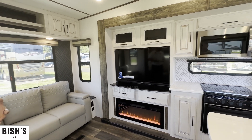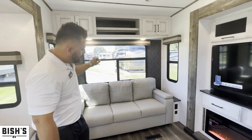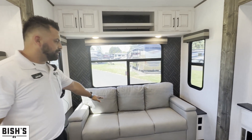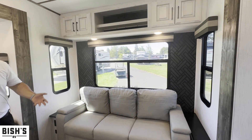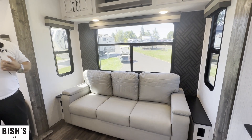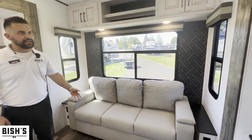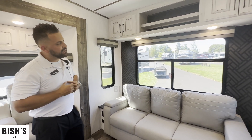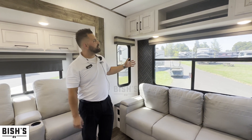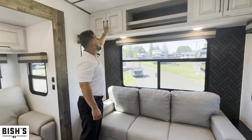You have a fireplace — it is an electric heater but gives a nice ambiance. The rear couch is a tripod sofa, so if you have friends, family, or grandkids coming camping with you, that gives them a place to stay as well. The Bighorn does a great job with storage, including above the rear sofa.